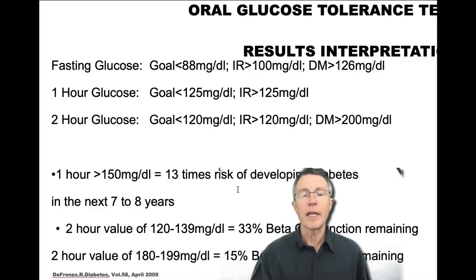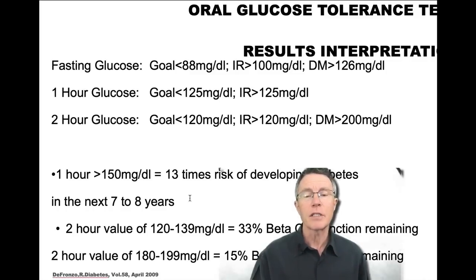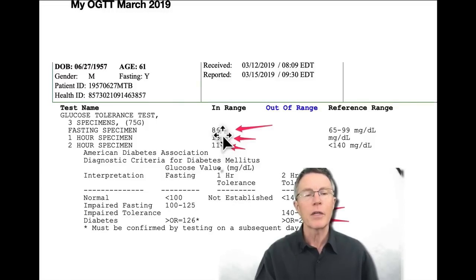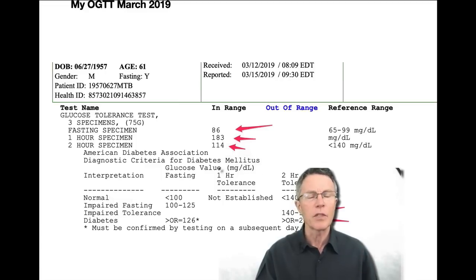If it's over 200 at two hours, that's full-blown diabetes. If it's over 150 at one hour, there's 13 times the risk of developing diabetes over the next seven to eight years. A two-hour value of 120 to 139 means you've lost roughly a third of your beta cell function. A two-hour value of 180 to 199 means only about 15% of beta cell function remaining. My numbers showed a good fasting, then 183 at one hour — clearly insulin resistant — and 114 at two hours, still confirmatory of insulin resistance.